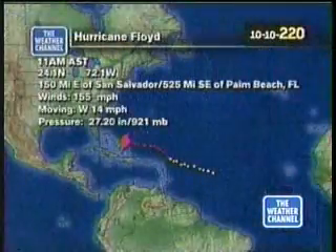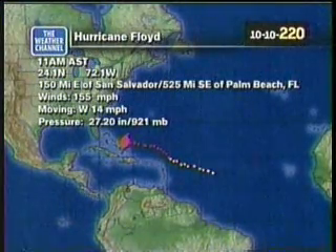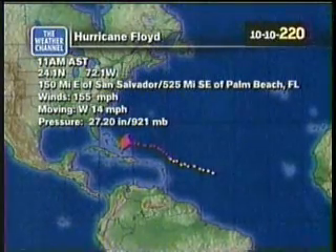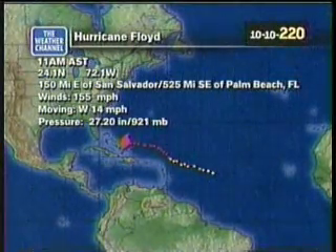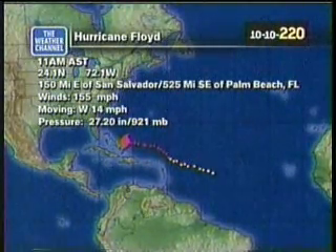During this update, we will tell you what's going on in the rest of the country. But first, let's focus on Hurricane Floyd. Here are the latest statistics. It is a major hurricane, a Category 4 — in fact, at the very top of that scale, just on the verge of becoming a Category 5, even if the strength increases by one mile an hour. It's now at 155 miles per hour, centered at 525 miles southeast of Palm Beach, Florida. Latitude and longitude center at 24.1 north and 72.1 west. It's moving toward the west at 14 miles per hour, and the pressure is incredibly low at 27.20 inches on the barometer.